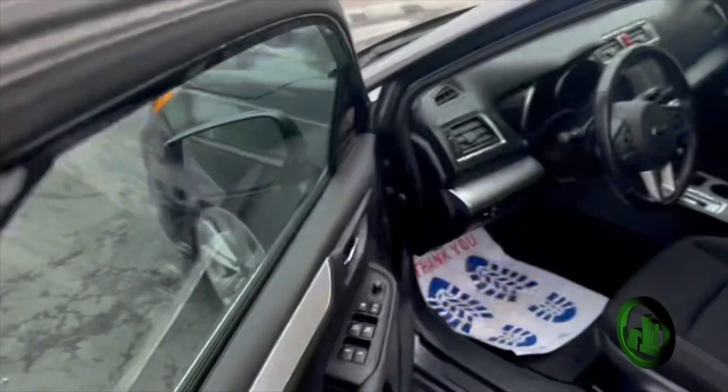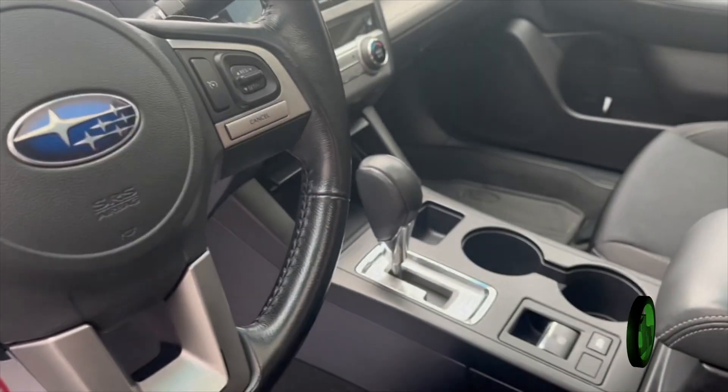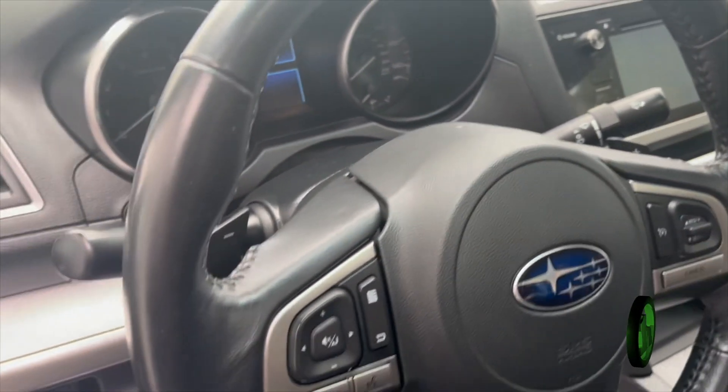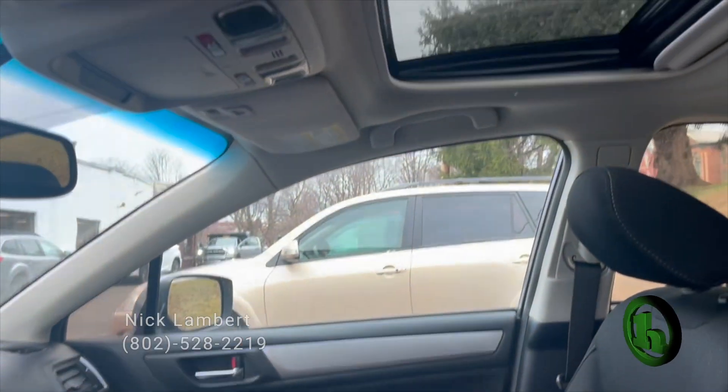Take a look up front here. You do have a power-adjustable driver's seat, automatic transmission, and this vehicle does have heated seats. You've got the nice touchscreen that displays all of your media options, all your hands-free controls on the steering wheel, and this car also has the power moonroof.